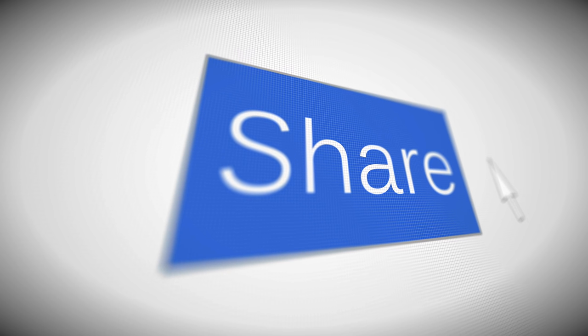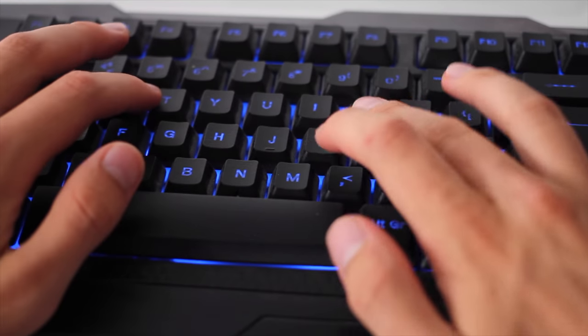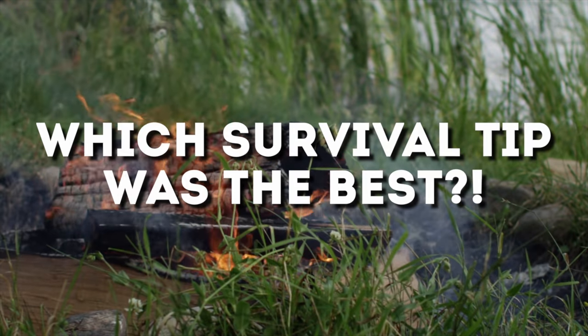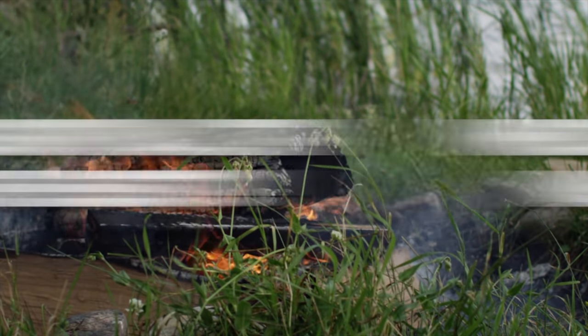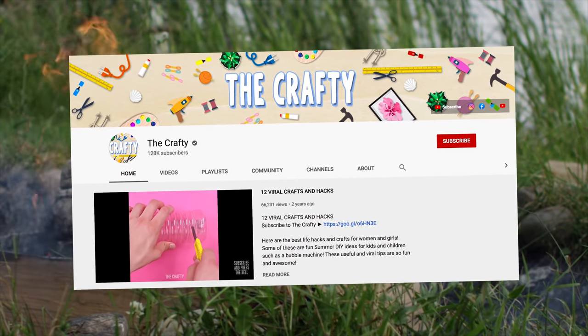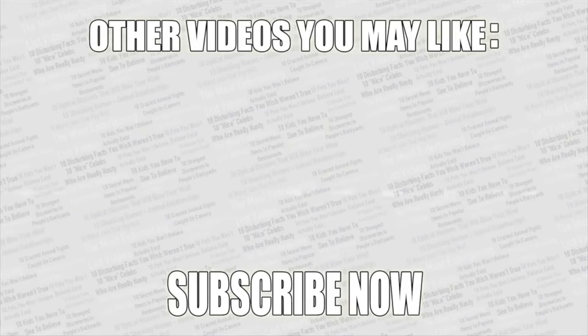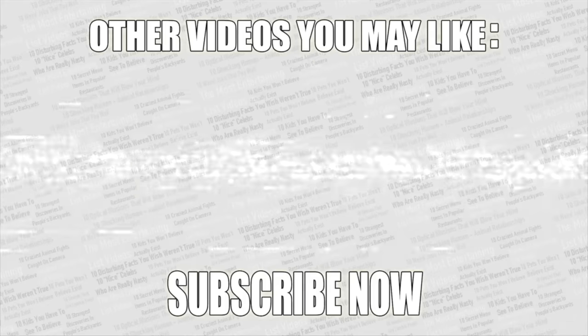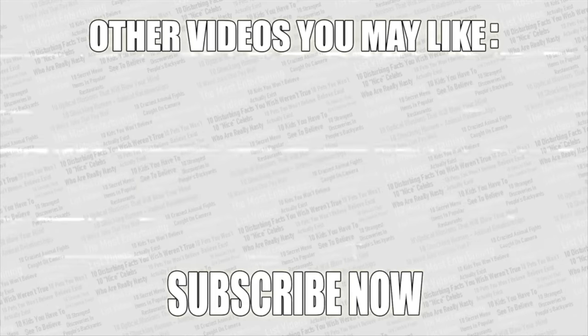Comment below which survival tip you thought was the most amazing. If you want more great videos, check out the second channel. Thanks for watching — there are more videos on screen right now. Leave a like if you enjoyed, and if you haven't already subscribed to Top Tens, what are you waiting for?